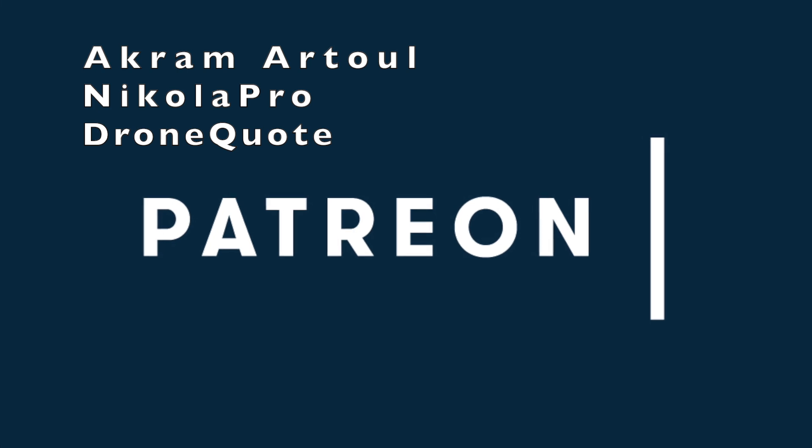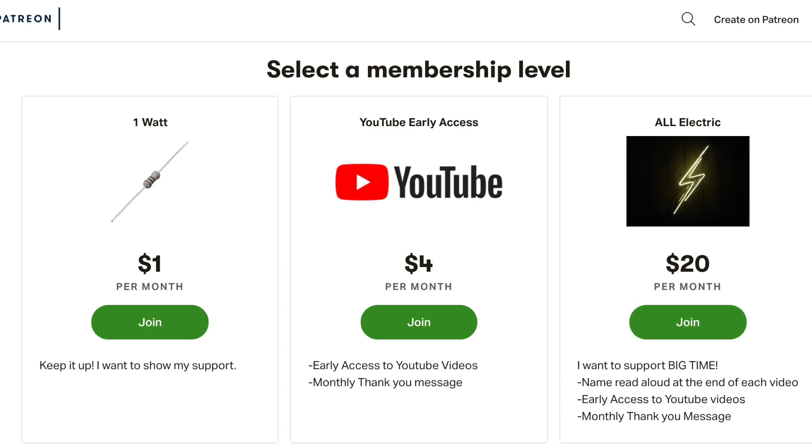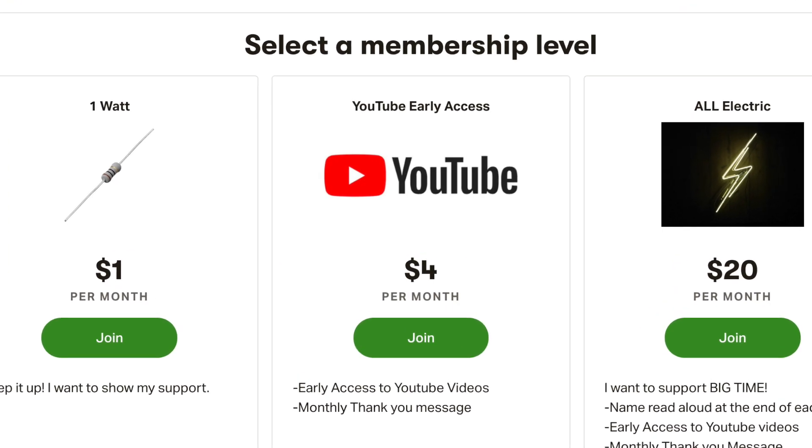A huge thank you goes out to our Grammar Tool, Nikola Pro, and Drone Quote for supporting this channel at the All Electric tier. Click the link down below and support this channel for as little as a dollar a month.